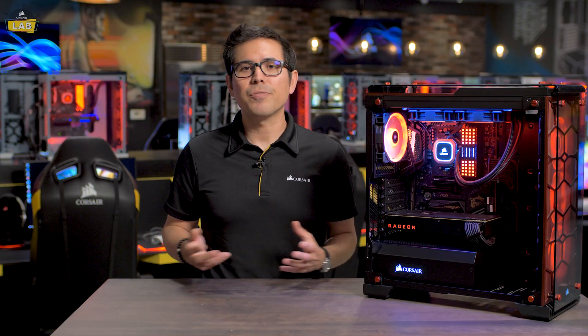For the latest news and updates on all our products, be sure to follow us on Facebook, Instagram, and Twitter, and hop on over to our website, Corsair.com. I'm Kevin, thanks for watching.